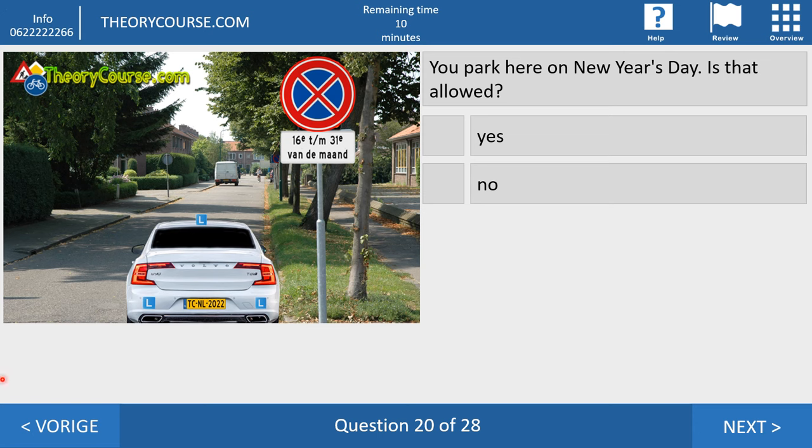Question twenty. You park here on New Year's Day. Is that allowed? Yes or no? And it is allowed. You may not stand still here from day 16 to day 31 of each month. But New Year's Day in the Netherlands is January 1, and from January 1 to January 15, February 1 to 15, and so on, you may park here without any problem.